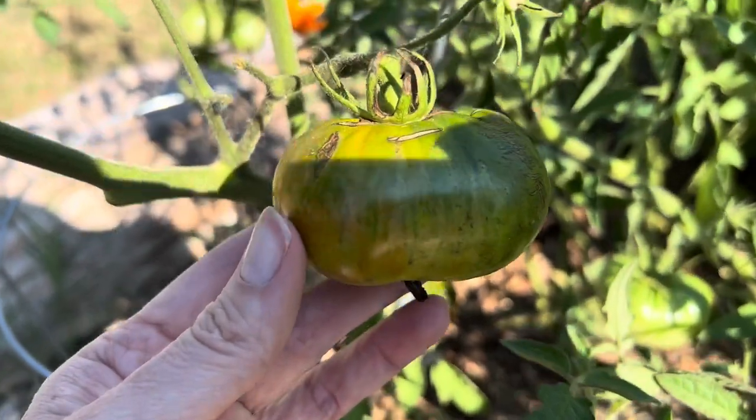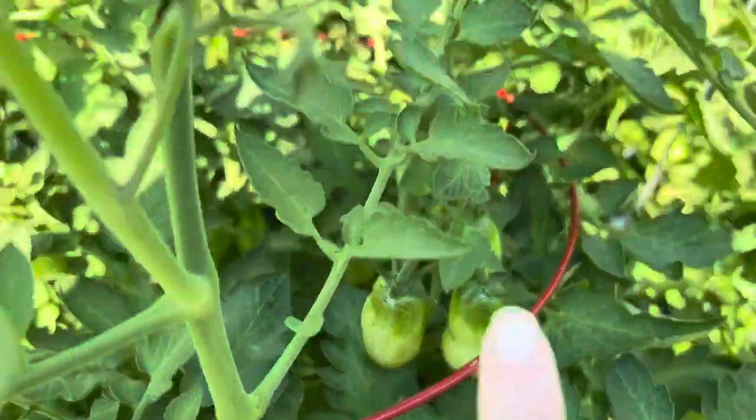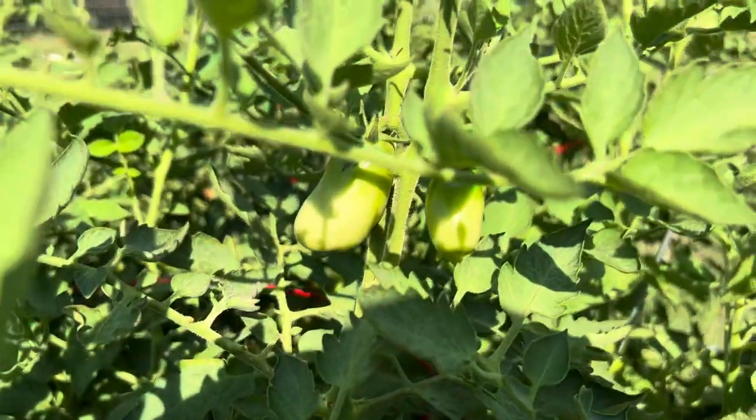I don't remember what I put where — I thought I did a good job marking them but evidently I didn't. I'm pretty sure this is a Paul Robeson tomato — it's coming in really pretty, another heirloom variety. And these tomatoes coming in here are either San Marzano or Roma.